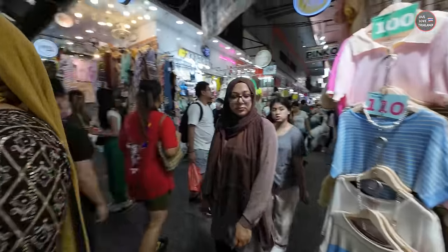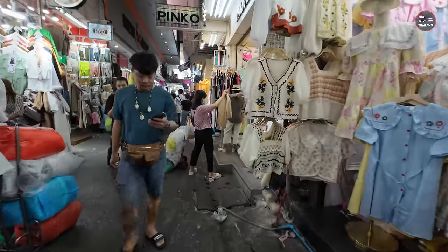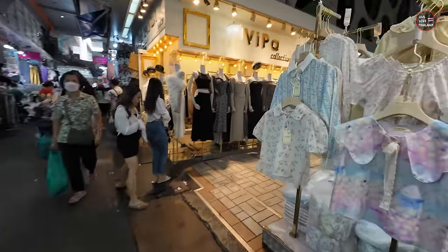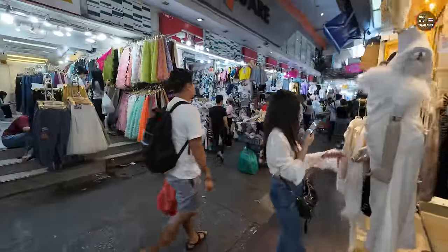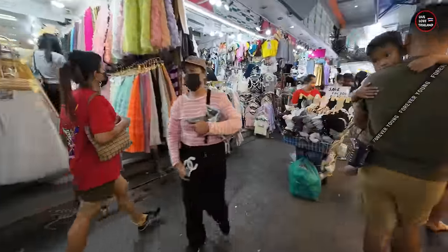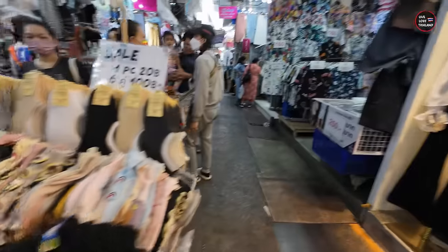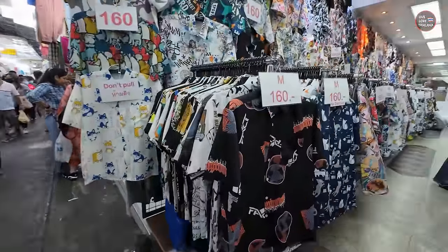This market, as you can see on the left and right, has lots of stalls and shops with collections for men and women. The market is not divided into sections — it depends on each shop what kind of clothing they are selling. Here you have one piece for 20 Baht or six pieces for 100 Baht — these are socks. But if you want to buy socks, Chinatown's market is much cheaper.